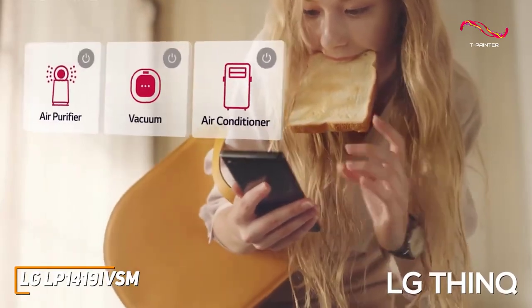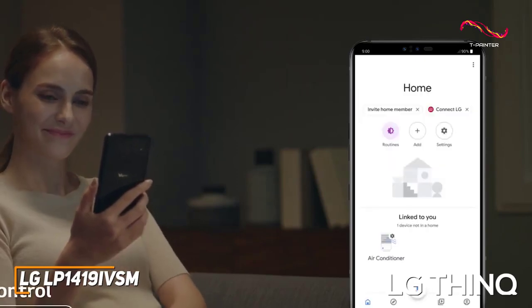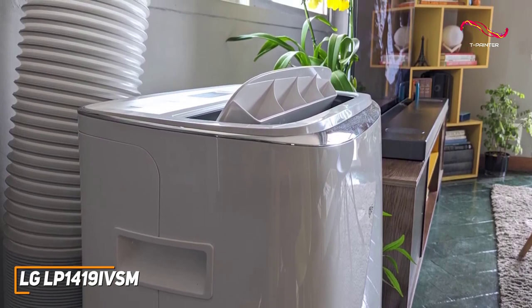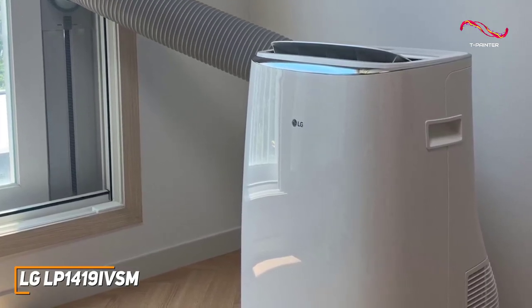It's compatible with the LG companion app, which allows you to monitor or adjust the unit from your smartphone, and enables Alexa or Google Assistant for hands-free control and more. It doesn't consume much power and offers 15 percent more energy efficiency than the Energy Star certification requires.